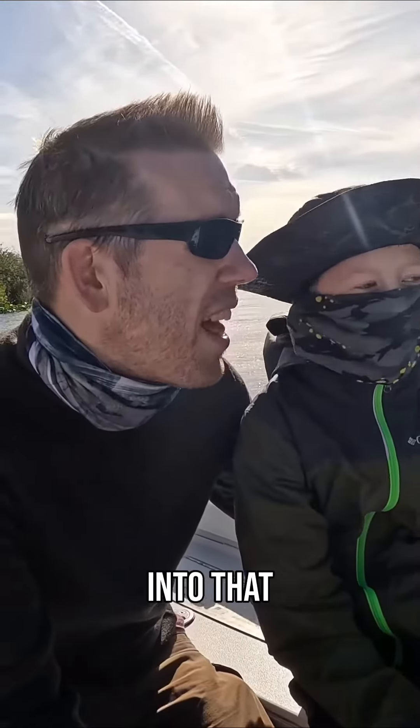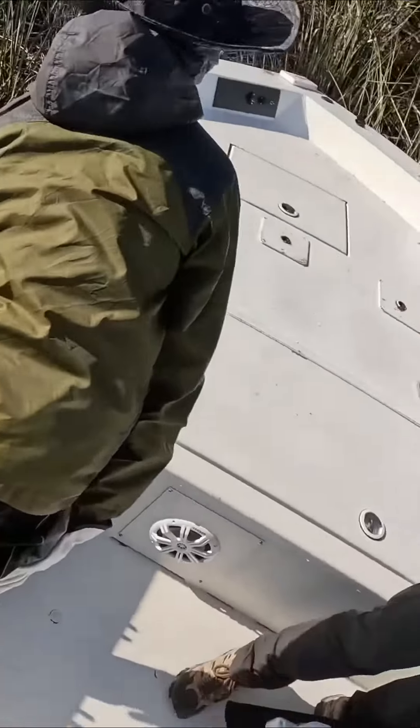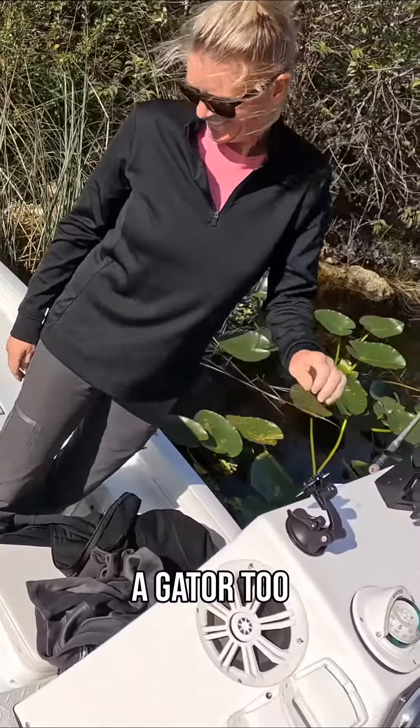Now, Tom, when we get into that thick brush, I need you to pretend you're wounded. That'll attract the pythons. Got it. Oh, that's perfect. We might get a gator too.